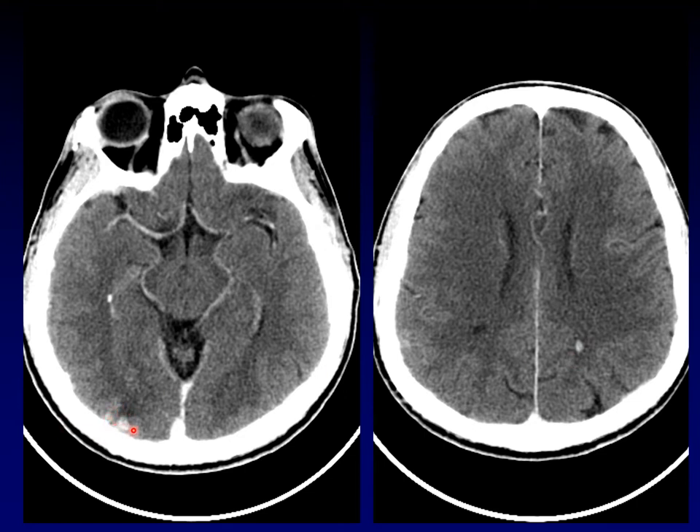Looking over here, there's more on this other cut — there are numerous tiny foci of abnormal enhancement. My differential here is going to be huge: tumors can do this, infections can do this, autoimmune diseases can do this. I've got to know more about this patient to narrow down why the brain parenchyma has all these multiple foci of enhancement. This is where I get on the phone and say, 'You've got to tell me what's going on with this patient.'